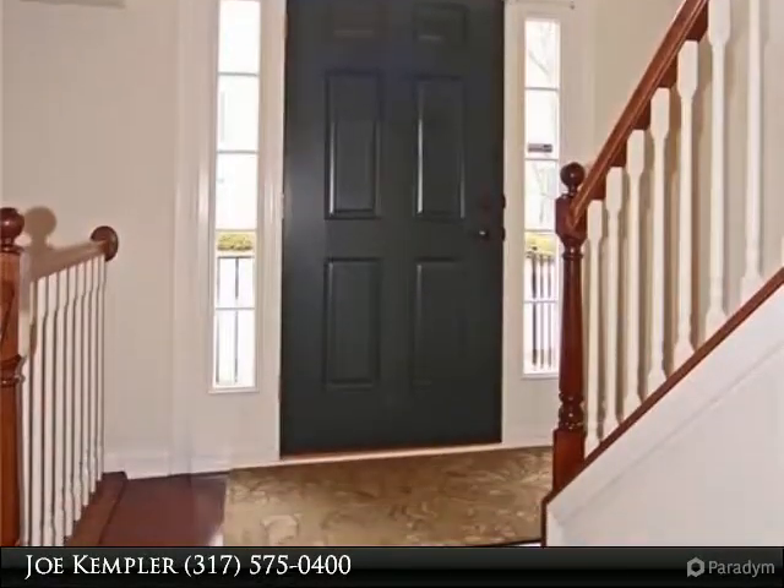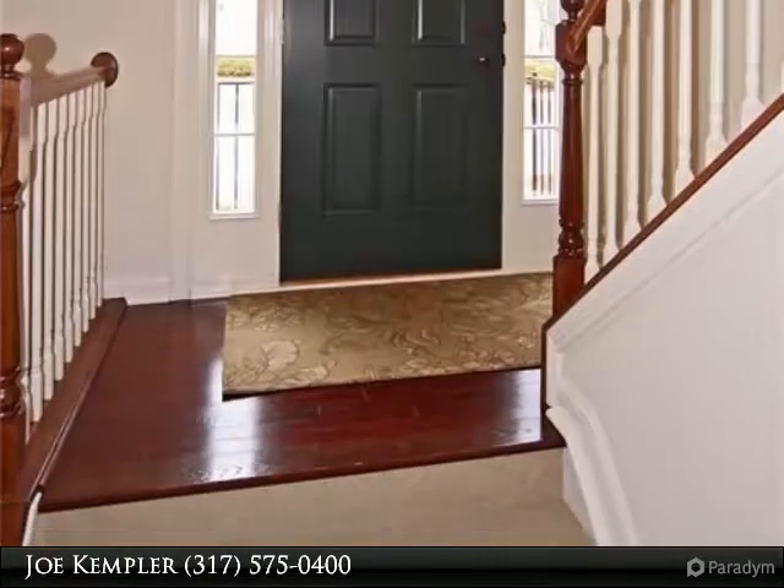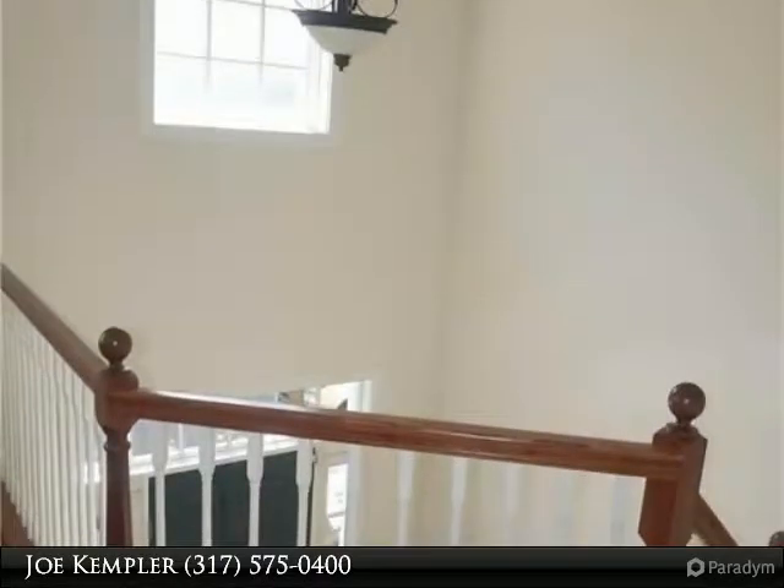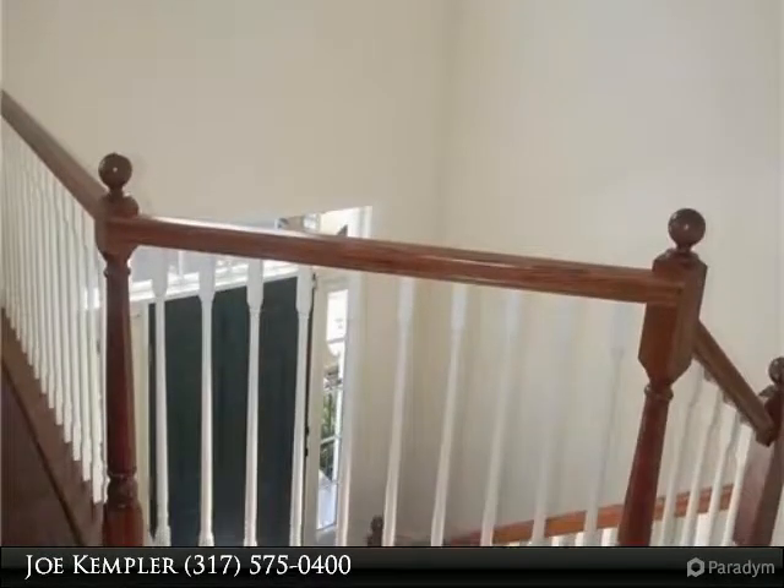Hardwood flooring throughout most of the main level. Kitchen has large island for seating and solid surface counters, stainless appliances, and beautiful raised panel cabinetry.